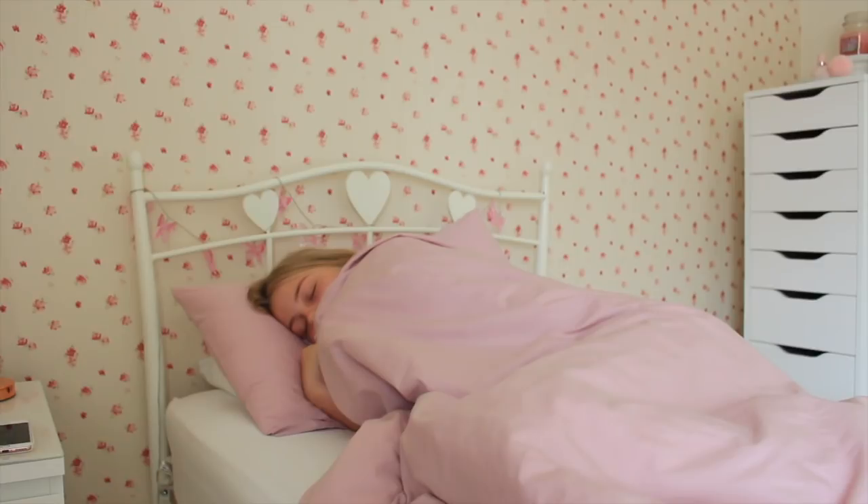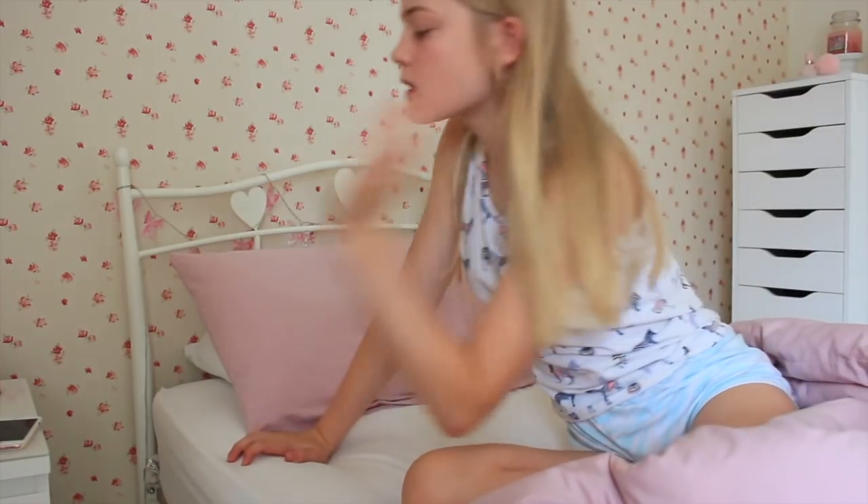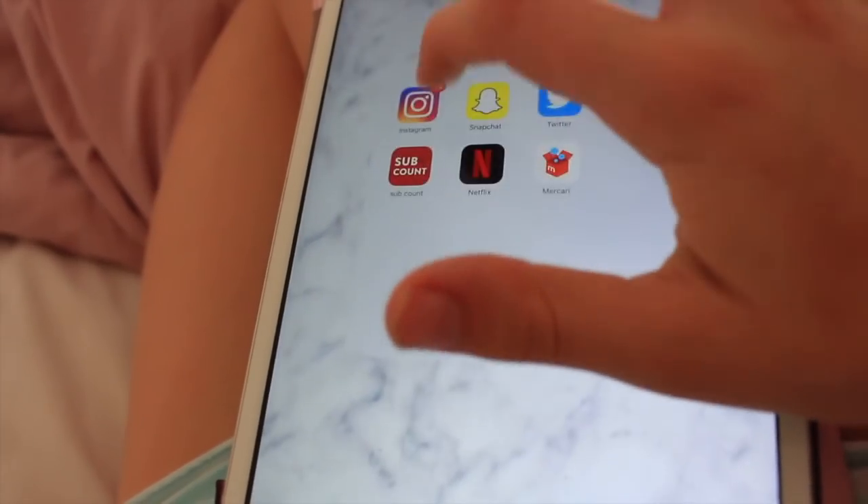Hey guys, this is Louisa and welcome back to my channel. For today's video I'm going to be filming a school morning routine. Normally on a school morning I wake up at about 7am and the first thing I do is just grab my iPad.